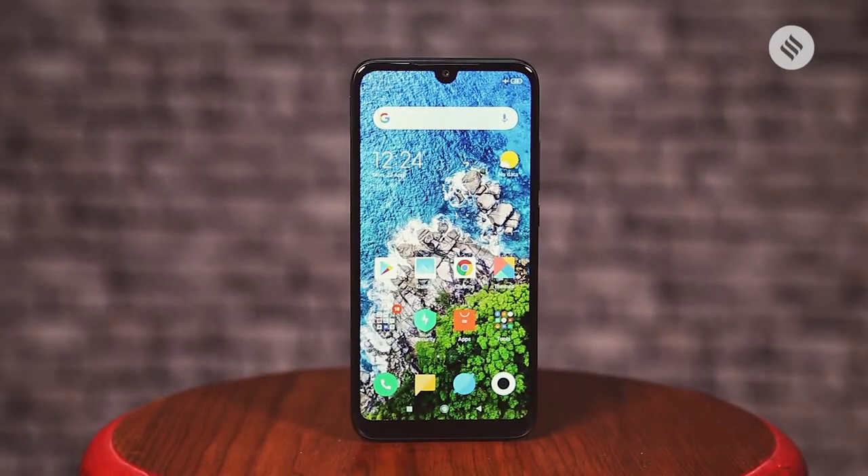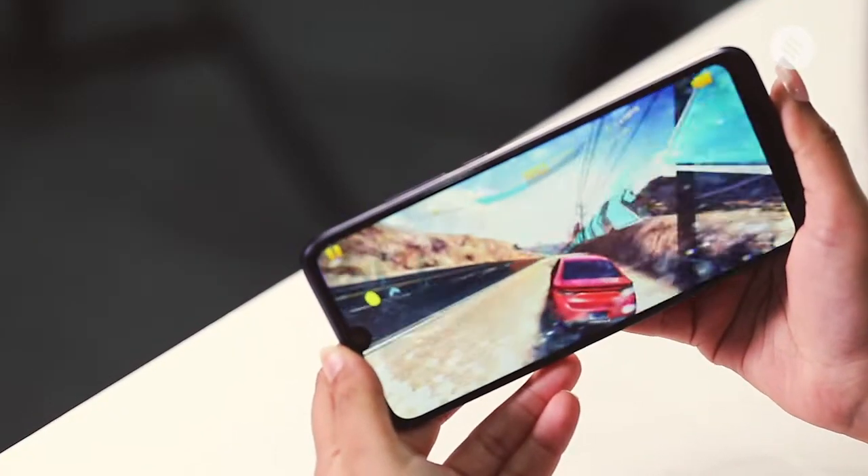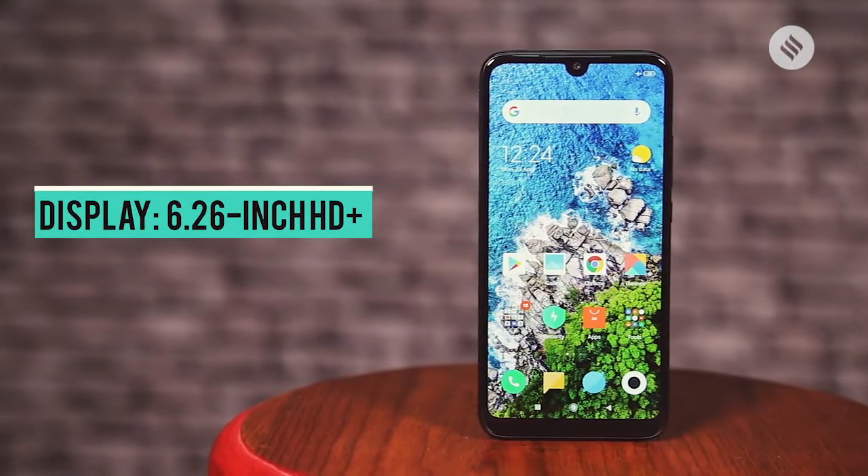This is an HD Plus resolution, but the display works fine when you're watching YouTube videos or even gaming. The color reproduction on this phone is okay and the 6-inch plus size is in line with what most users are now expecting.